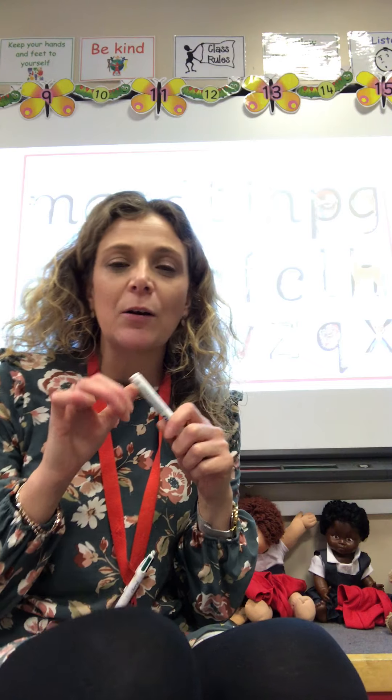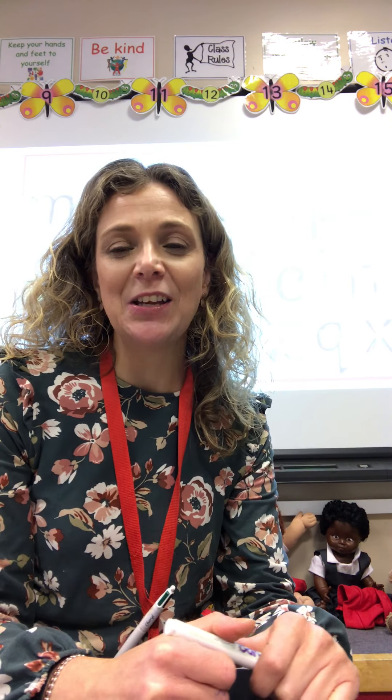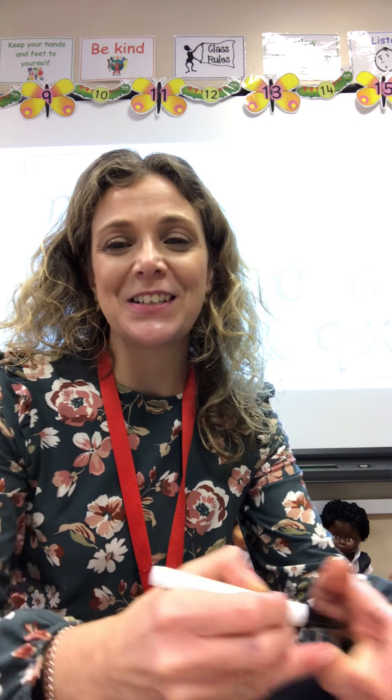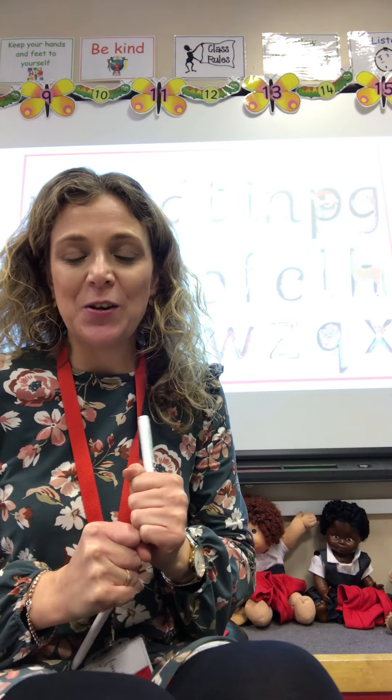I wonder if you can tiptoe around the room — very quietly. Tiptoe and go and tiptoe to the word 'I'. Well done. And see if you can walk backwards — remember to keep looking behind you to make sure you don't bump into anything. Walk backwards and go and find the word 'go'. Well done. Come back into the middle and do any action you like — jog, jump, skip — and go and stand on the word 'she'. Well done.